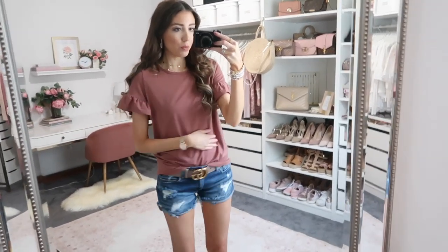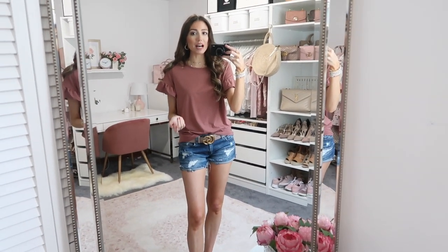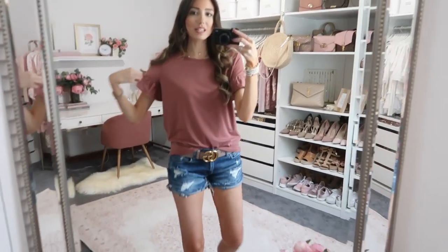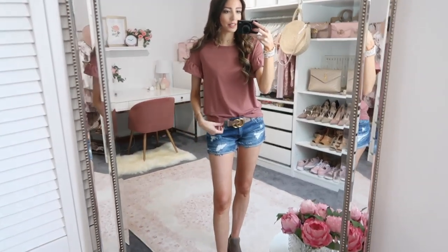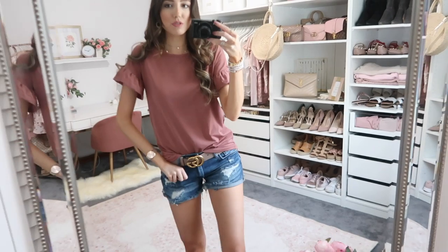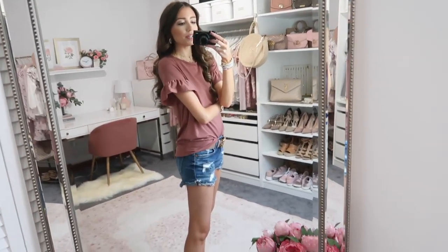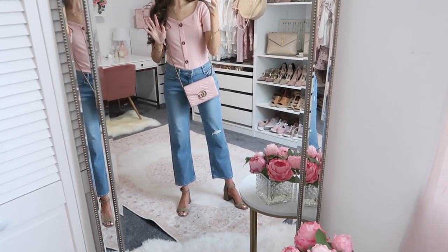I didn't realize I ordered the same t-shirt in two colors, so I might just pick between one of them. I'm wearing an extra small in both and they fit pretty true to size. Shein has tons of sizing information on every single item — they give measurements — so it's very helpful. You can measure yourself if you want to be sure. This second color is so pretty; I'm now thinking I might like it a little bit more, but I don't think I'll keep both since it's the same silhouette.